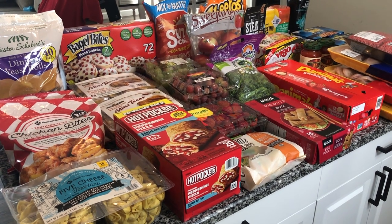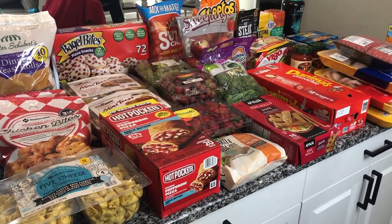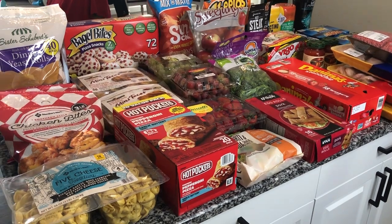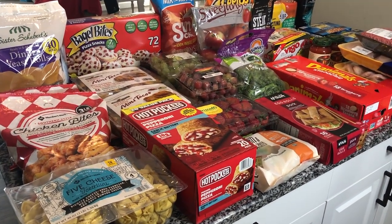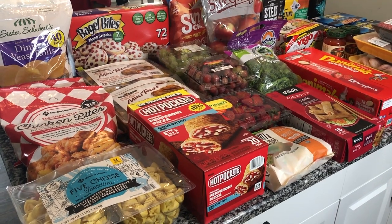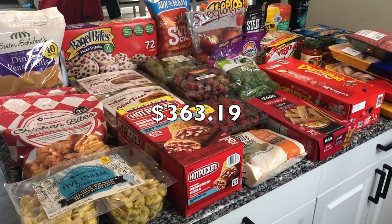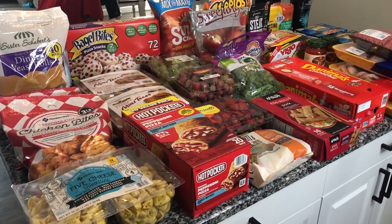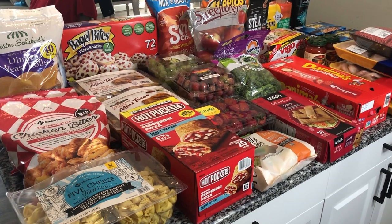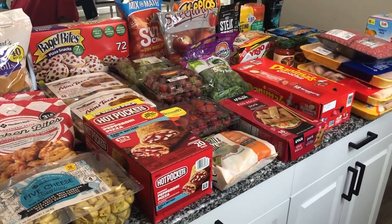Hey guys, welcome back to my channel, or welcome if you are new. My name is Danny. Today I'm going to be sharing another Sam's Club grocery haul with you guys. I usually try and stock up once a month at Sam's Club. I believe I spent somewhere around $360, maybe $370, but I should have the prices on the screen.